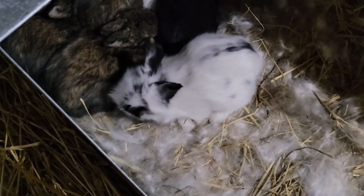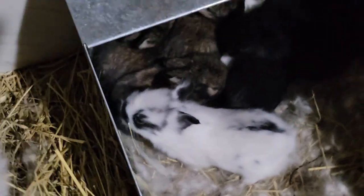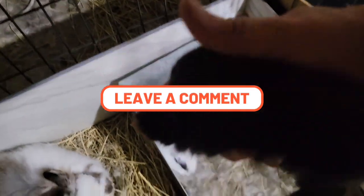I'm trying to get him used to me, but this litter is not as friendly as my last litter was. Look at this one — this black baby, he's so cute, he's just so tiny and cute.